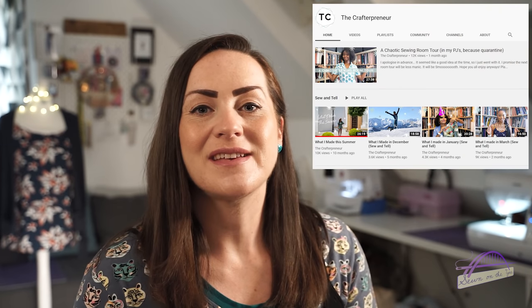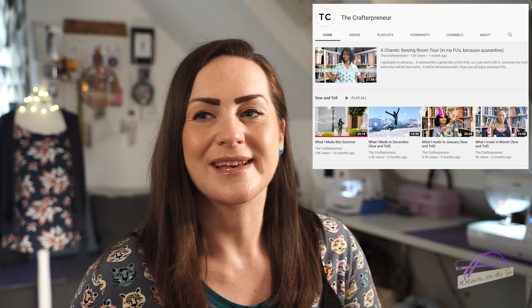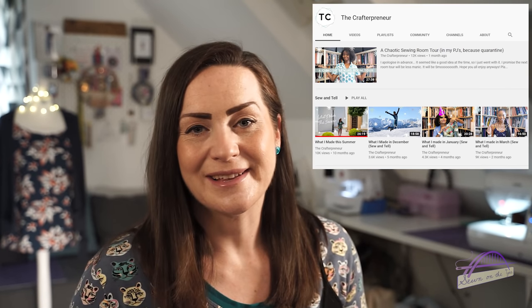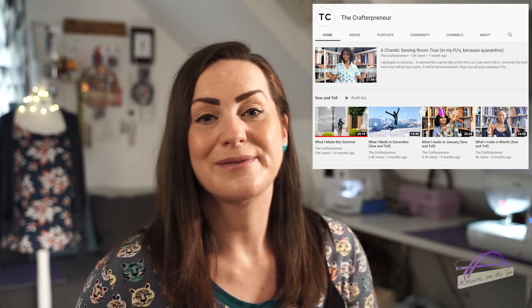A YouTube channel I want to share is The Crafterpreneur, run by Aisha, who makes fantastic clothes and has a really infectious, bubbly personality. She posts makes videos, sewing room tours, and more. In a recent video she shared gorgeous makes including lockdown pyjama sets, but my favourite was a pair of True Bias Lander shorts in a tropical print where she pattern-matched all the pockets — it took a lot of time but looked incredible. She's also on Instagram.